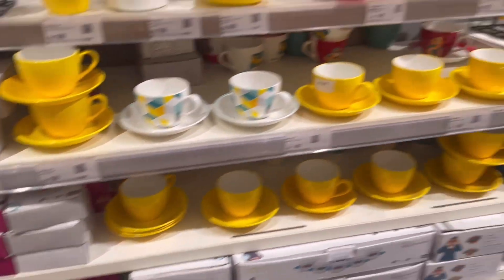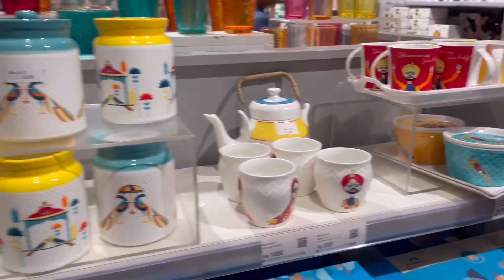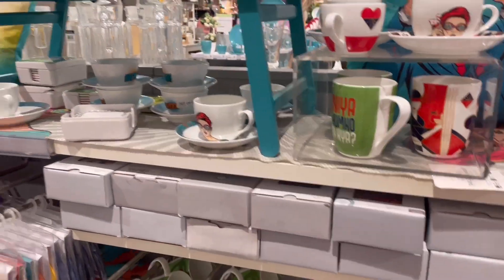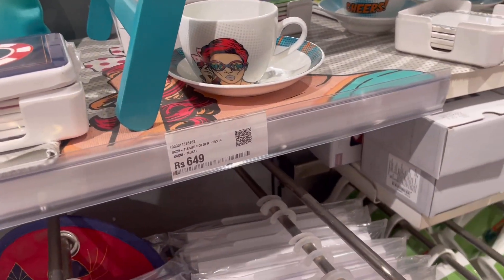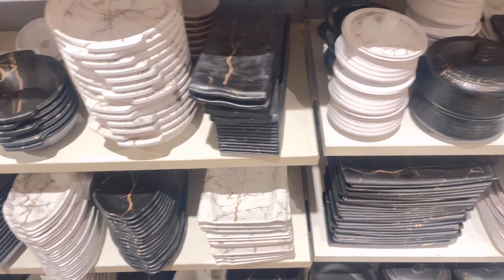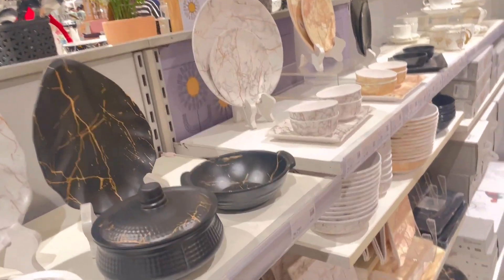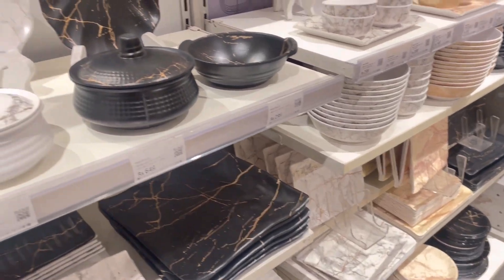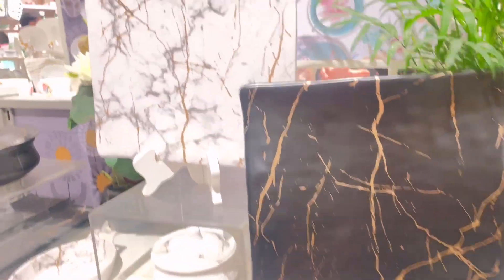So guys, if you like to live in colors, you can go to this collection. One of my favorite collections! You can see these colors — how appealing and pleasing they are. If you don't want a boring life, you can go to this collection. You can see this table tray here as well. This is another collection called the Urbanic Chic Collection — these platters in white and black are very good.